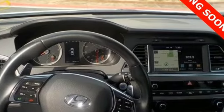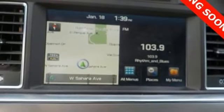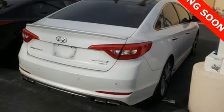It is also equipped with LED daytime running lights, stability and traction control and multiple airbags. This Sonata is ready to pamper. Come in and take it for a test drive.